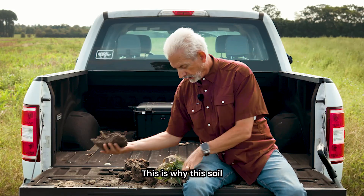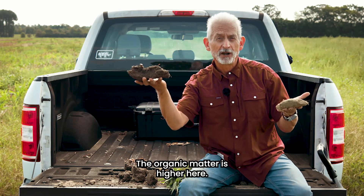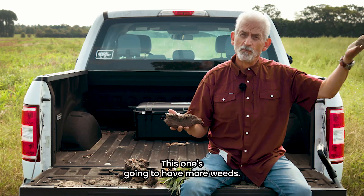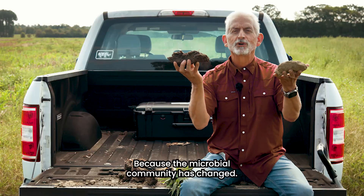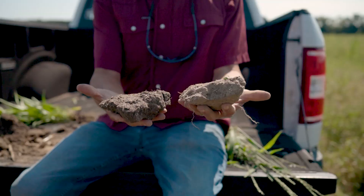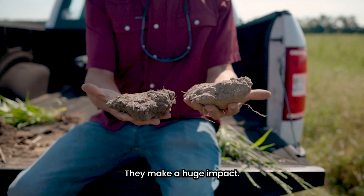This is why this soil is so much different than this soil. The organic matter is higher here. This one is going to have more weeds — the weed population has changed. Why? Because the microbial community has changed. It all comes back to the living covers, and they make a huge impact.